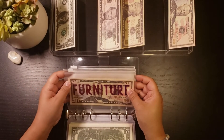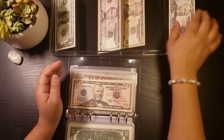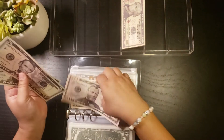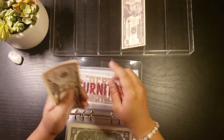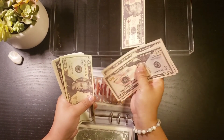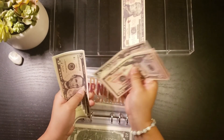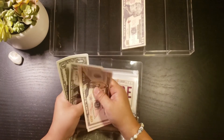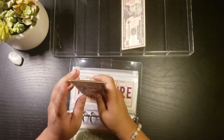Furniture is getting $56 — that's $55 and $6. Furniture now has $50, $100, $150, $170, $175, $180, $185, $190, $191, $192, $193, $194.